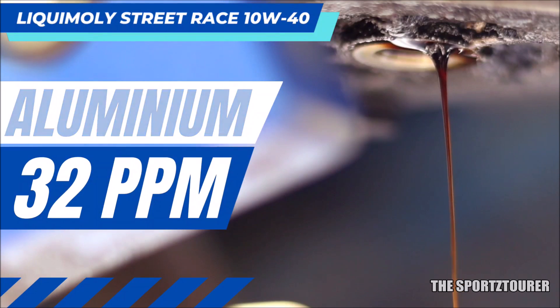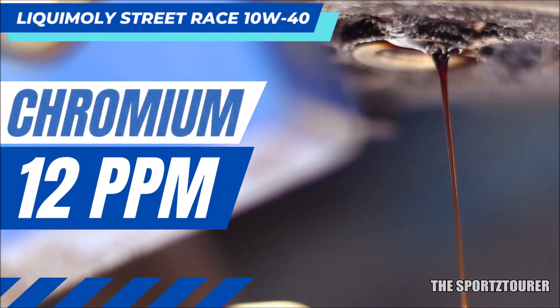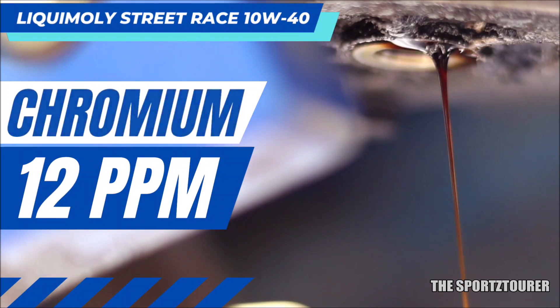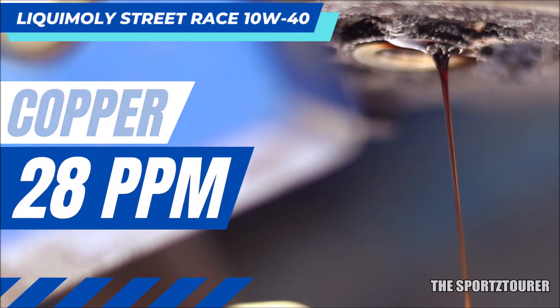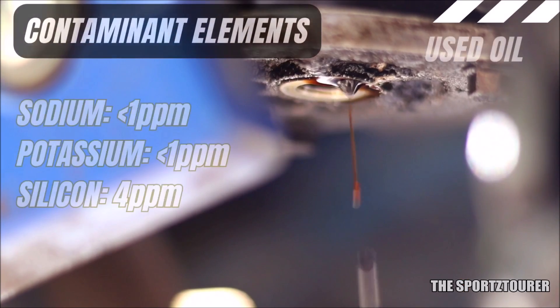Next comes chromium, which forms an important part of bearings, piston rings, valves, and rollers. In our used oil report for the Street Trace, we got 12 parts per million of chromium, which is good — the low number shows the oil's ability to protect engine parts. Something similar was observed with copper, which is part of the piston and cam bushings, along with washers and sleeves. Being a common sump, we also have to consider copper from the clutch plates. Considering all of this, we got 28 parts per million of copper in our 5000 plus kilometer run, showing good anti-wear protection offered by the Liqui Moly Street Trace.